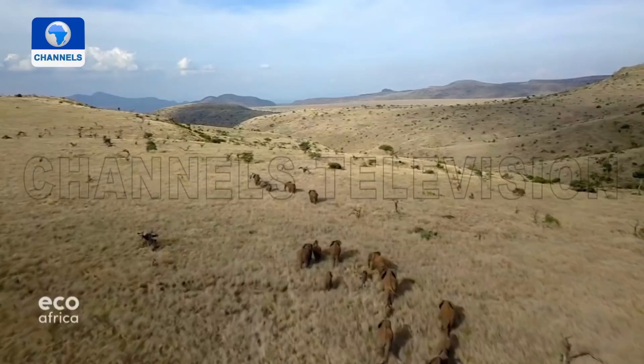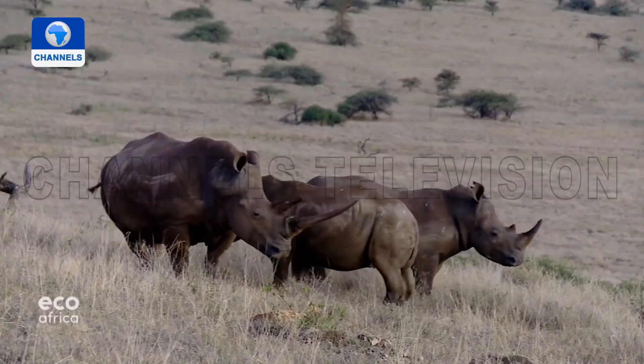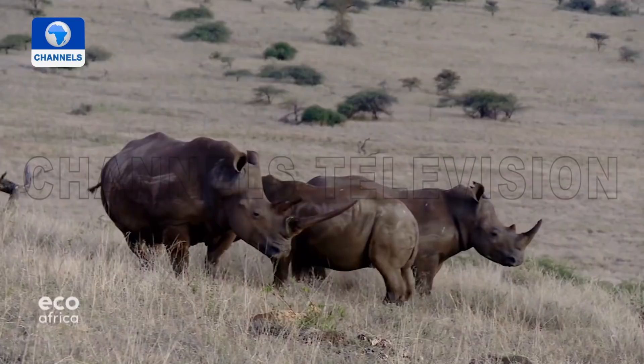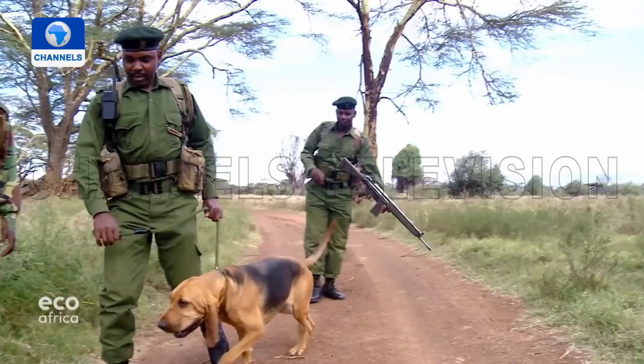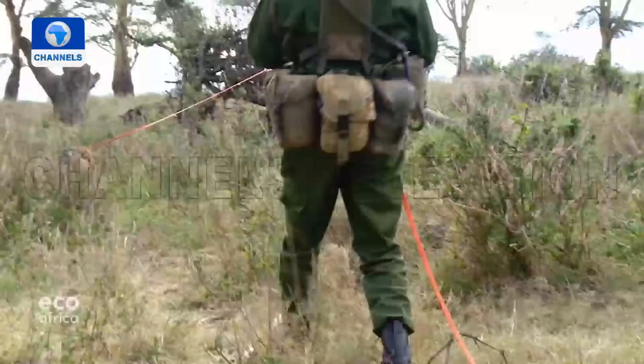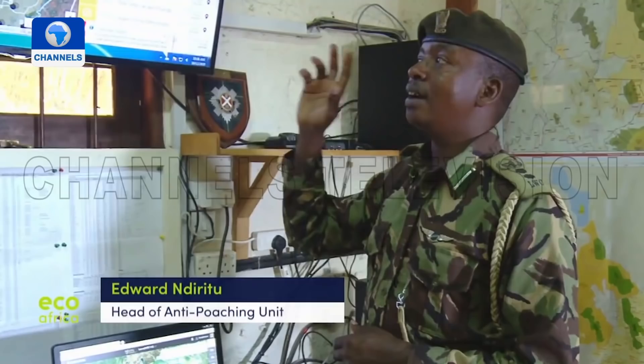The land used to be part of a cattle ranch owned by a British farmer. In the 1980s, when poaching was decimating the black rhino population, the family turned the land into a sanctuary. Today around 170 black rhinos live in the conservancy, protected by 123 rangers, a pack of specially trained dogs, and a high-tech surveillance system. Most of the rangers are locals.